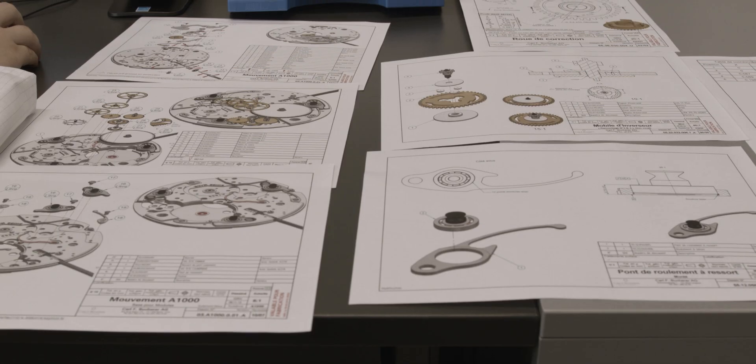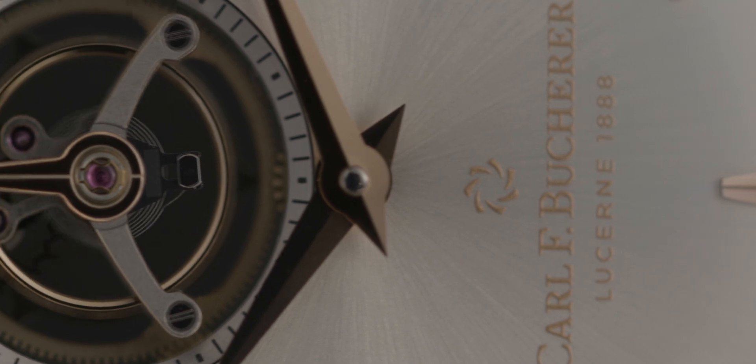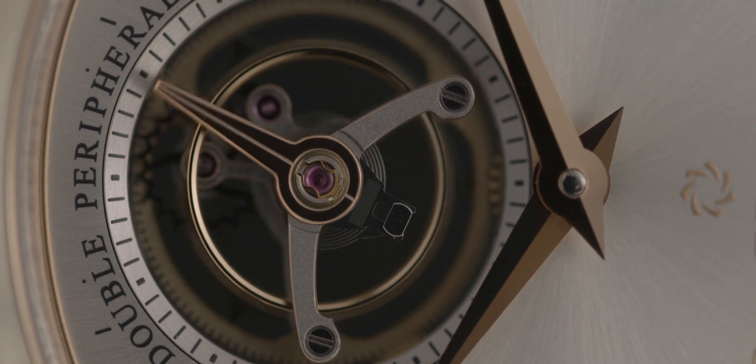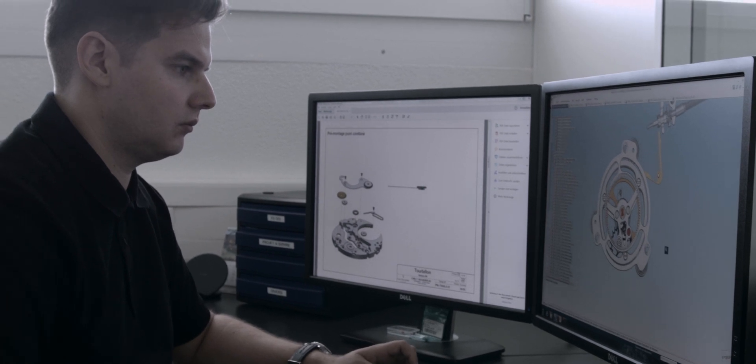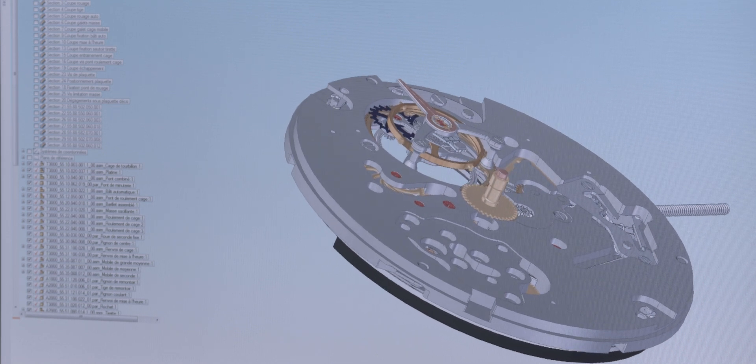I think a milestone for us was, of course, the A1000 — the first movement launched in 2008 with the peripheral rotor. And I'm very much looking forward to this year, as we could announce in Basel a new baby in that field, namely the Manero Tourbillon Double Peripheral, with this unique movement, the T3000, which was fully developed and engineered in-house. The team was working on developing this great movement with the floating tourbillon, which is very unique and one of a kind in our industry.